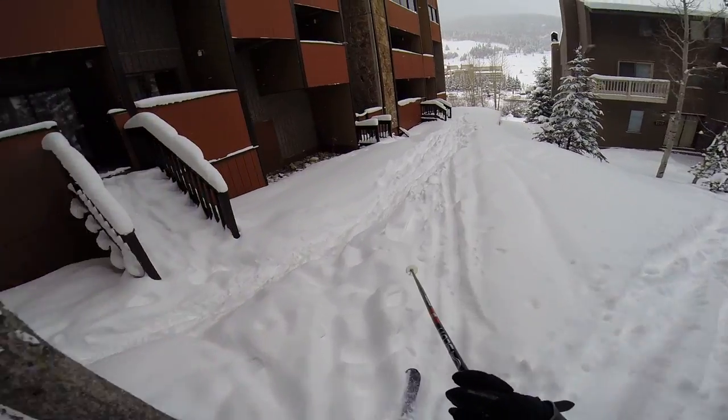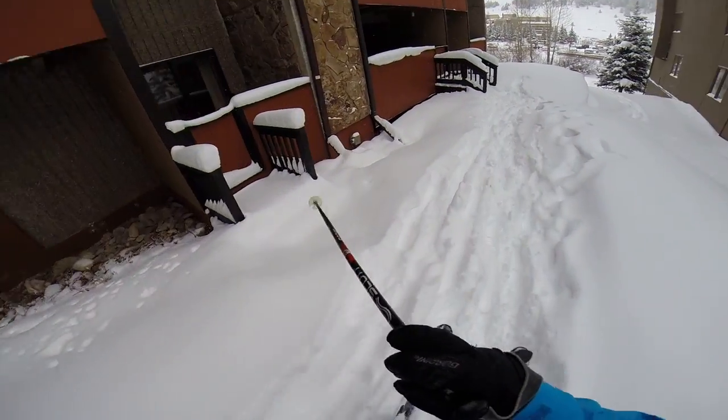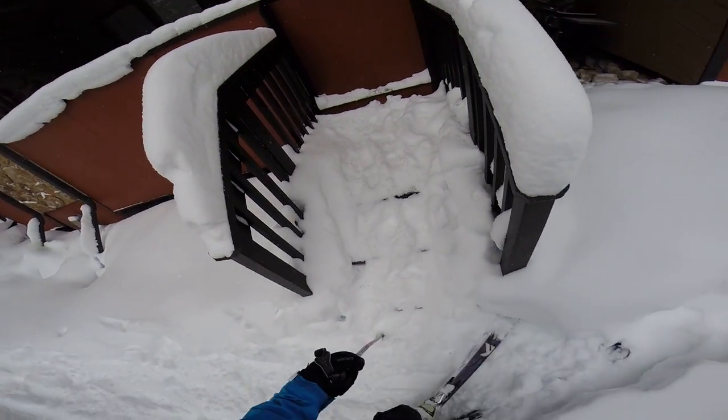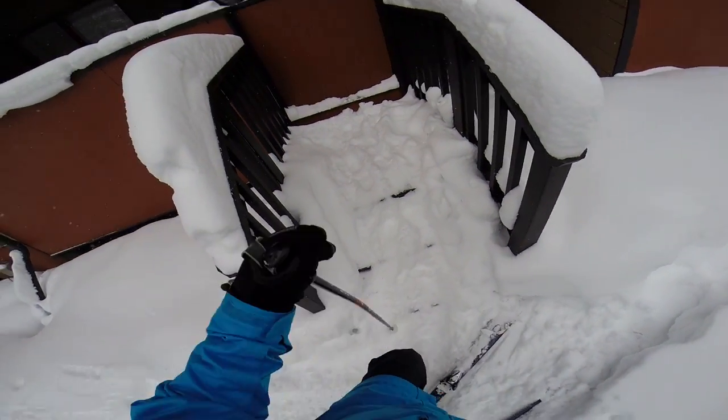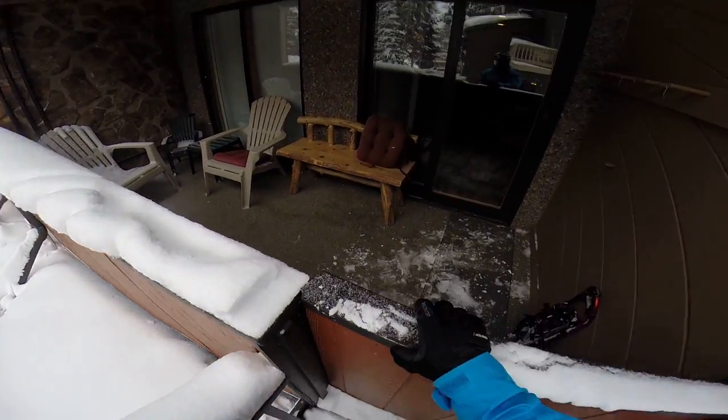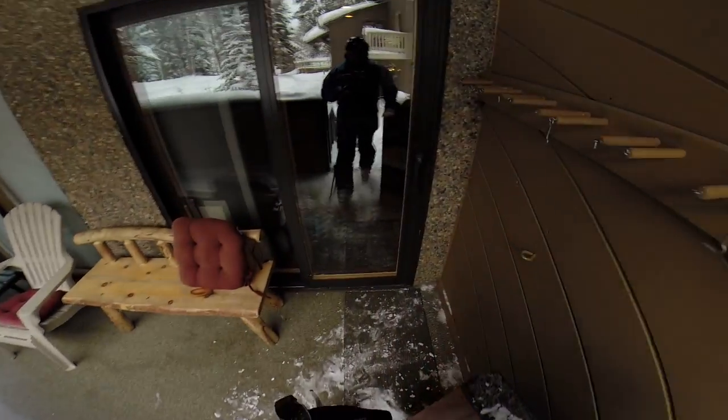A left-hand turn will bring you to the master bedroom patio or the dining room patio. It's that easy. Unclip and you're just steps away from your rental unit here at Copper Mountain Inn, unit 125. Welcome home.